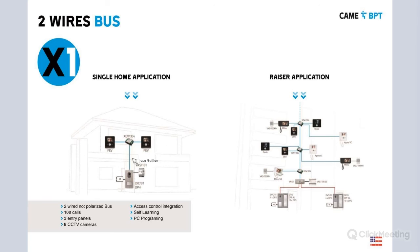Let's look at the system composition. Here we have the Lithos entry panel, the power supply, and two different receivers — in this case two video intercom systems. We have an extra device to split the audio and video signal to send it to device one or device two. This is a two-wire non-polarized bus protocol system. You can call up to 108 units, have up to three entry panels, up to eight CCTV cameras, and it has a basic access control function. We can also integrate with other access control systems.